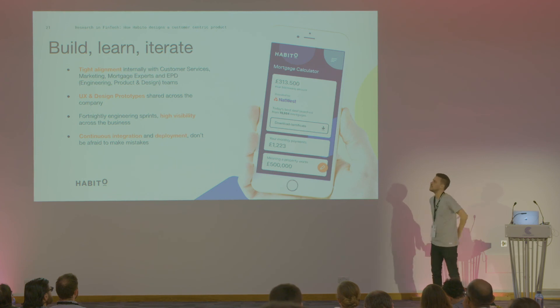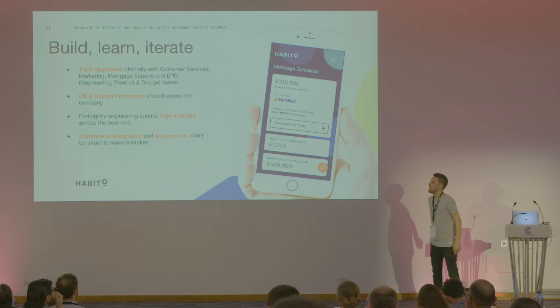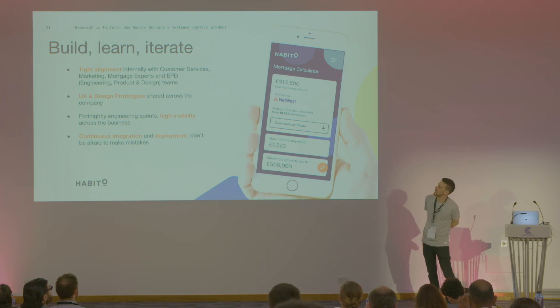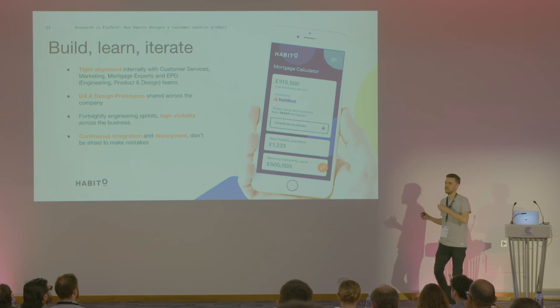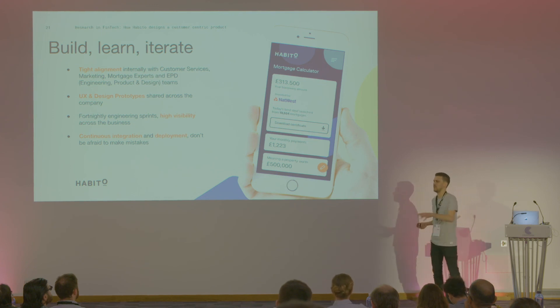We share all of our UX and design prototypes across the business — either in a presentation at all-hands or shared in Slack — and we offer everybody the chance to give feedback on these, because we've got experts from all different domains. We run engineering in fortnightly sprints, but we also have continual integration and deployment. We're getting to that point now where we're not afraid to make mistakes, especially when you wrap this up with Optimizely experiments where you can do say 5% of your audience — it gives you confidence to just go out there and build stuff for people.